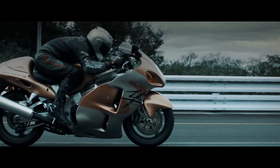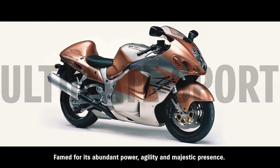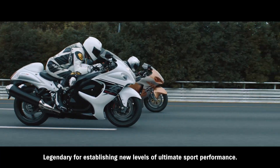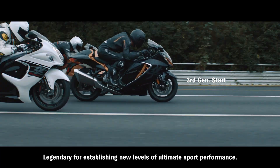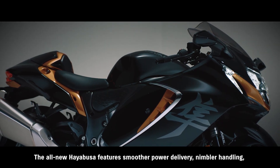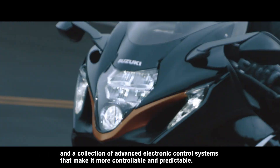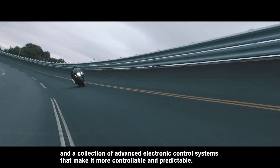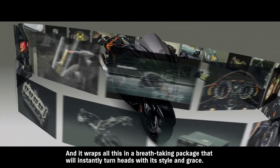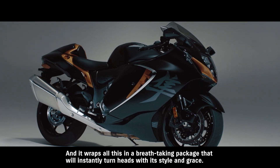HAYABUSA. Famed for its abundant power, agility, and majestic presence. Legendary for establishing new levels of ultimate sport performance. The all-new Hayabusa features smoother power delivery, nimbler handling, and a collection of advanced electronic control systems that make it more controllable and predictable. And it wraps all this in a breathtaking package that will instantly turn heads with its style and grace.